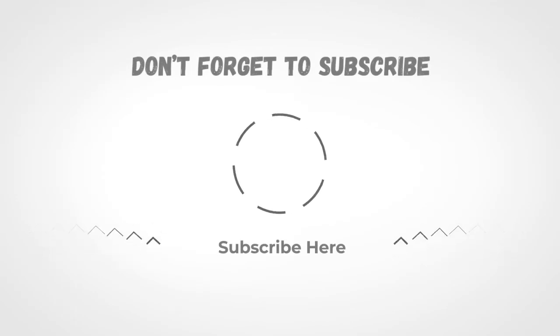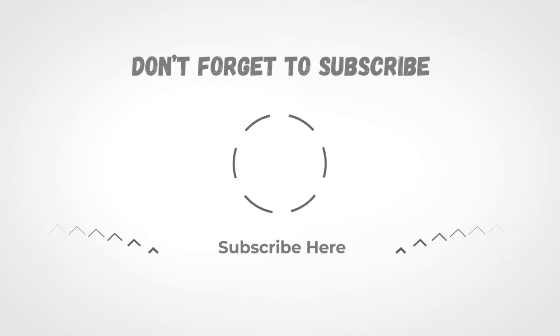If you liked the video and it helped you out in any way, please give the video a like and hit that subscribe button. The links to all products we have talked about are in the description below. Hope to see you guys in the next video — till next time, I will see you guys later.